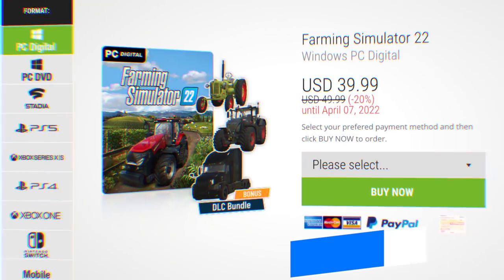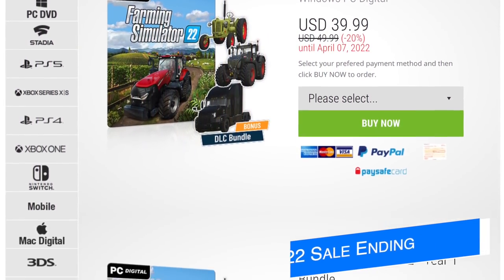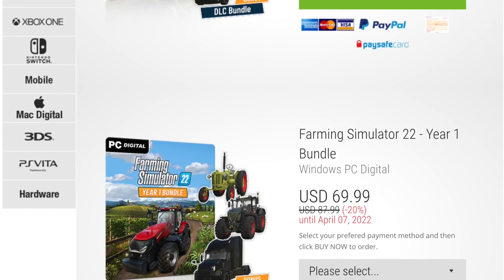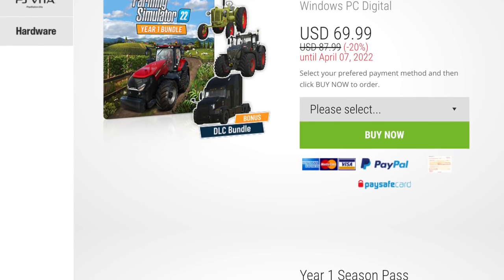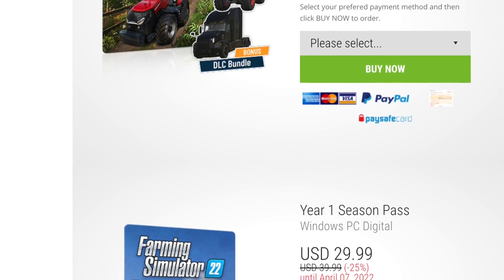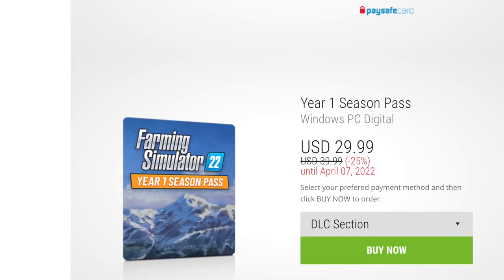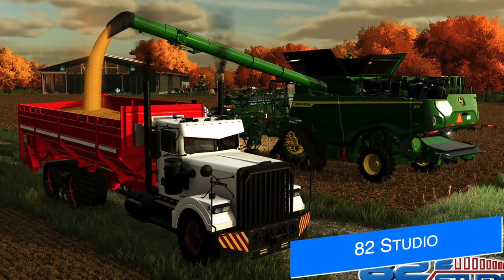Today is also the last day to get Farming Simulator 22 on sale on the Farm Sim website. Get the digital version for PC and Mac for 20% off, the Year One bundle also for 20% off, and the Year One season pass for 25% off. Getting them separately comes out to about the same price, so if you've been wanting the season pass by itself, now's a great time to do so. Link is below.